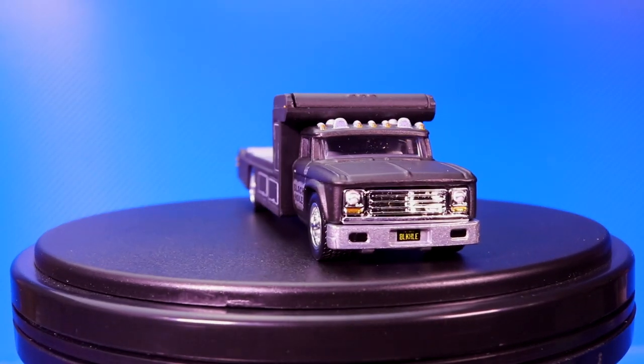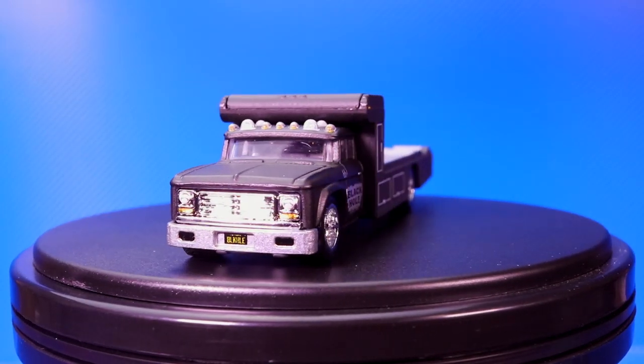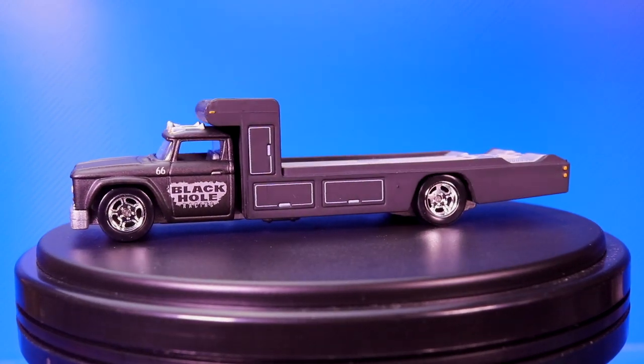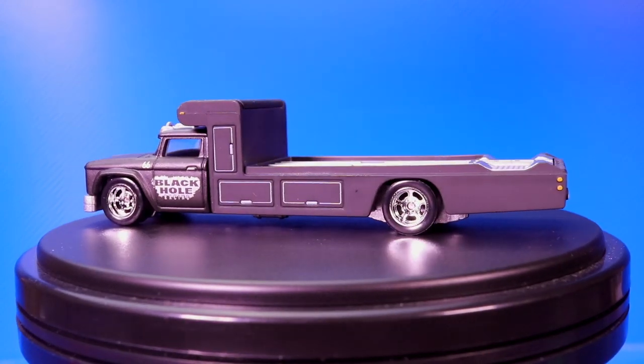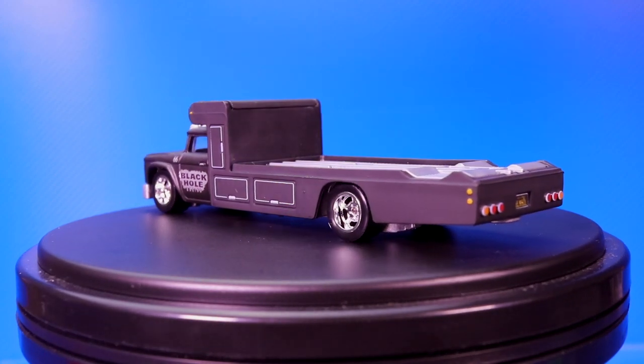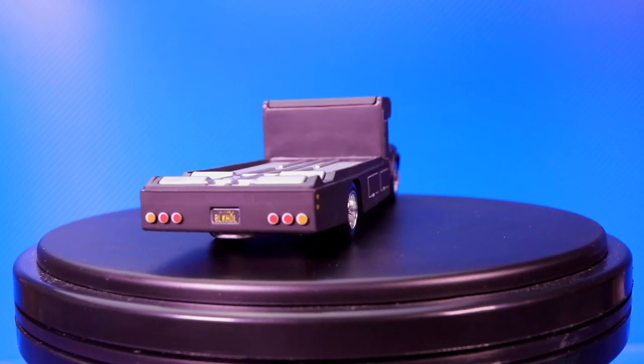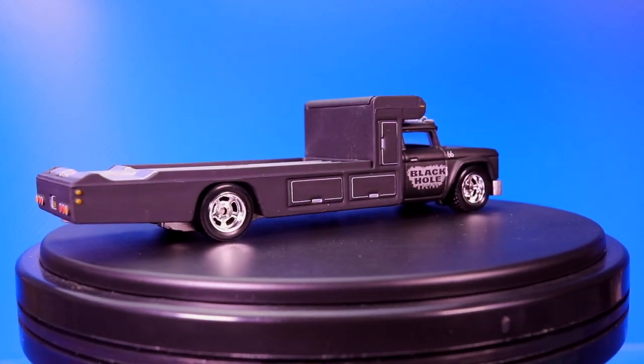First off we'll get a look at the Transporter itself. You can see it says 'Black Hole' on the side of it — I'm not really sure what that is, some sort of Transporter thing. The weight of these things is actually quite good; it's quite heavy and it does have the real rider wheels on there. All metal, all around. Very, very nice.